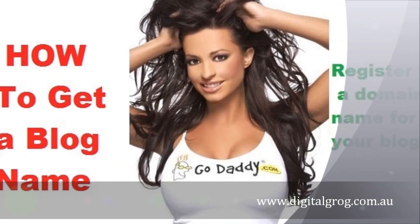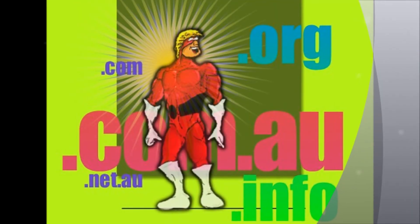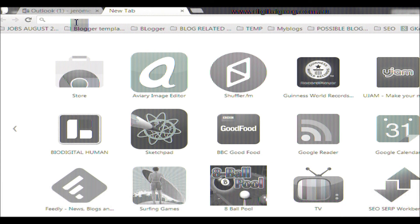Hey guys, this is JJ from DigitalGrog.com.au. I'm just going to show you a quick video on how to register a domain name. It's especially useful if you want to set up a blog or a website. In the following video, I'll show you how to get a domain name from GoDaddy.